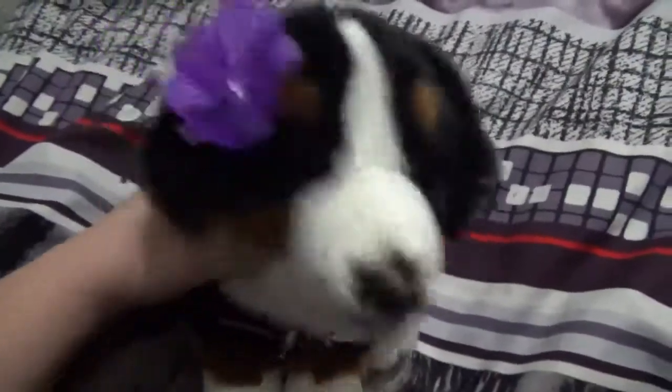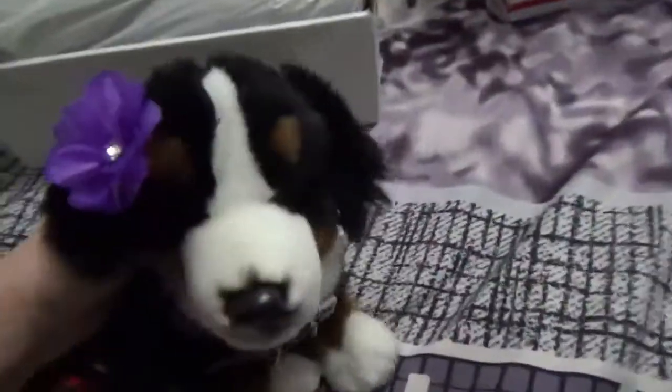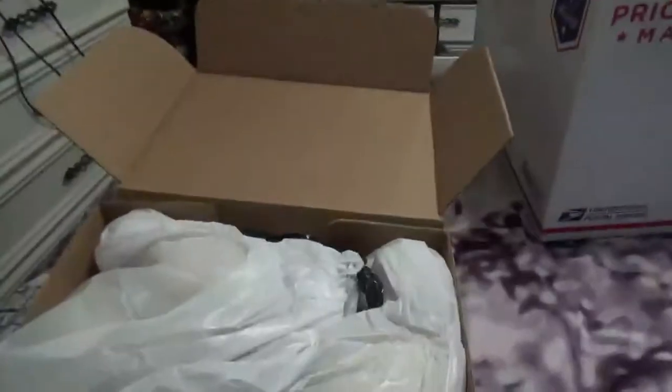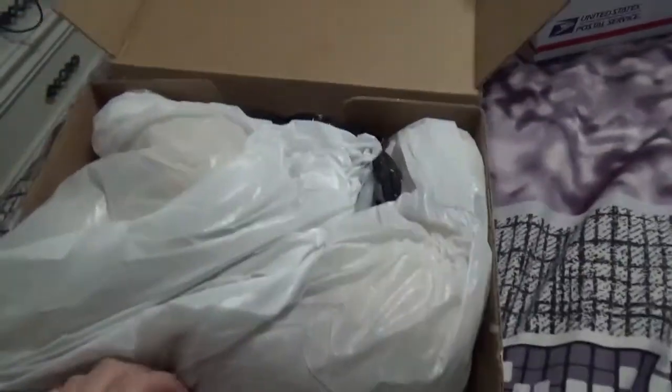Hey guys, it's me, Webkin's Girl 509. I'm here today with another part of my April haul video. Today is April 9th, I think, and I got my other two packages. I'm going to be opening them — this one I already opened because my address is written on the box and I can't cover it up. So I'm going to go ahead and get started and open it.